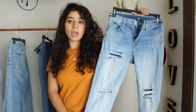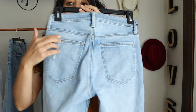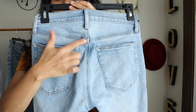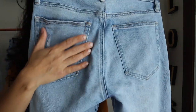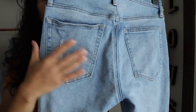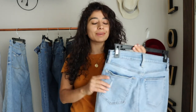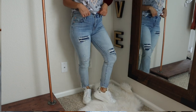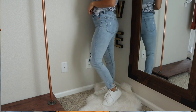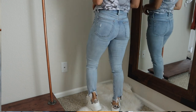My next favorite is Gap jeans. I grabbed these because the back was perfect — the V-section was perfect. The pockets are a little big, but that's okay. The zipper is really good quality. This is a mid-rise, not a high-rise, so if you mostly wear very high-rise you're probably not going to like it. I really like the color and the bottom of these jeans.